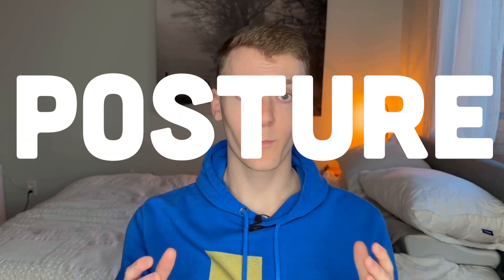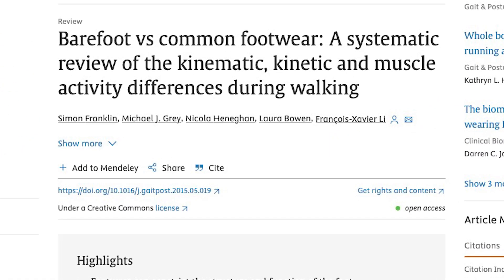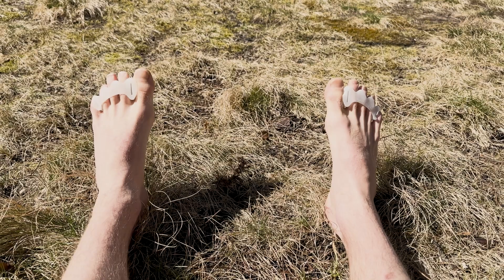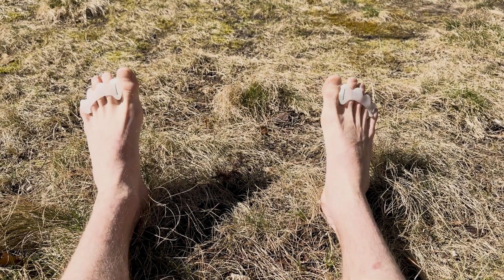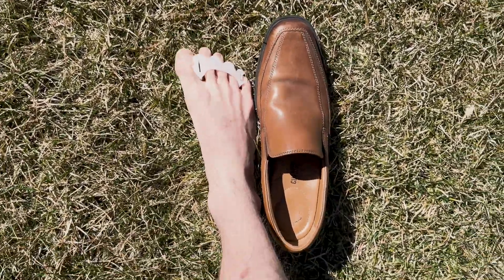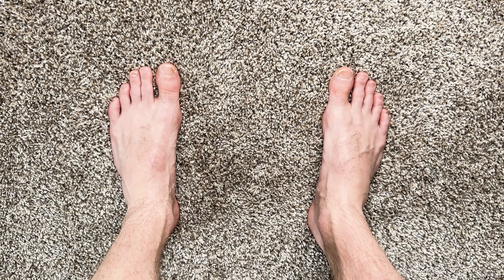Number four: foot posture and shape. A systematic review of 15 different studies by Simon Franklin and colleagues in 2015 found that habitual use of barefoot shoes has been associated with changes in foot shape and structure, including wider foot shape and more splayed toes. This is in contrast to the narrow and pointed shape often encouraged by conventional footwear, which can lead to conditions such as bunions and hammer toes. By allowing the foot to spread naturally, barefoot shoes can contribute to a healthier foot shape and better alignment of the toes.